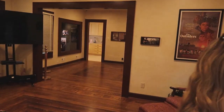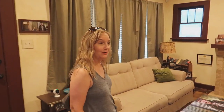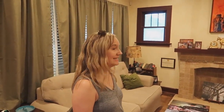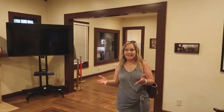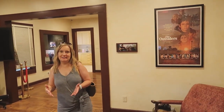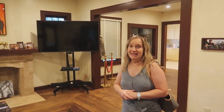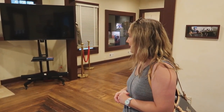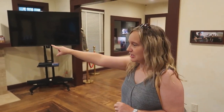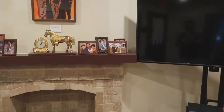Oh my goodness, this is awesome! And we're the only people in here right now, and it's air conditioned. It's just like the house in the movie. So this house has actually been restored to look like it looked in the movie. I'm pretty sure it did not look like this when Danny Boy bought it. But wow — and look, they even have the pictures and memorabilia there on the mantel. How cool is that?